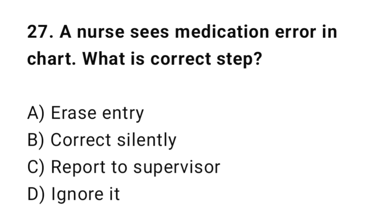Q27: A nurse sees a medication error in the chart. What is the correct step? The correct answer is C: Report the error.